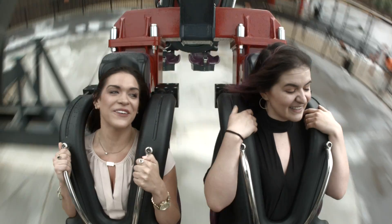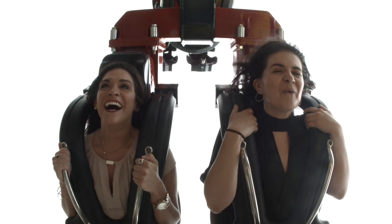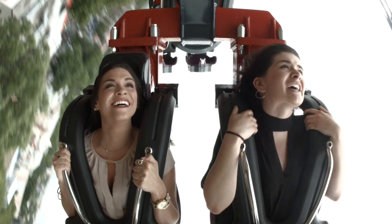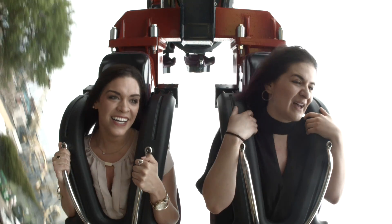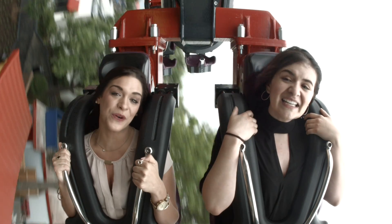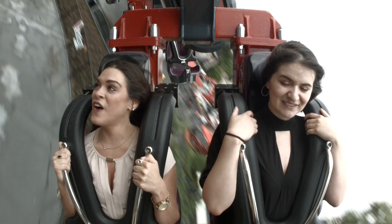Oh my goodness. Good thing I don't get dizzy easily. This is a little slow now — it's like a really fast ferris wheel. This is so fun. It's also very scenic, but I would not suggest looking around because it's kind of disorienting. Do keep in mind that you're going completely upside down, so maybe don't eat too much before you go on this ride. This would be one of my first stops, especially if I planned on eating at the park.